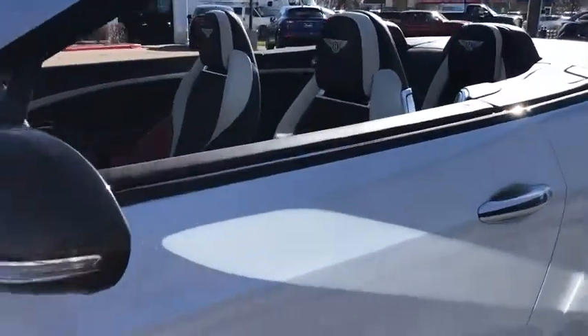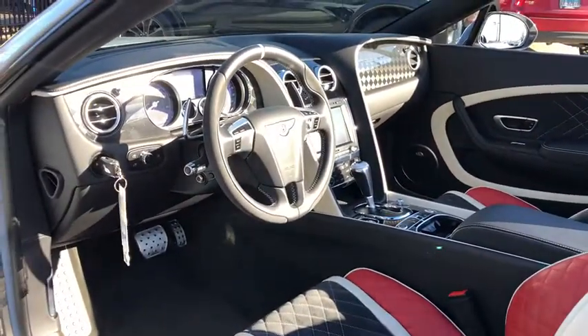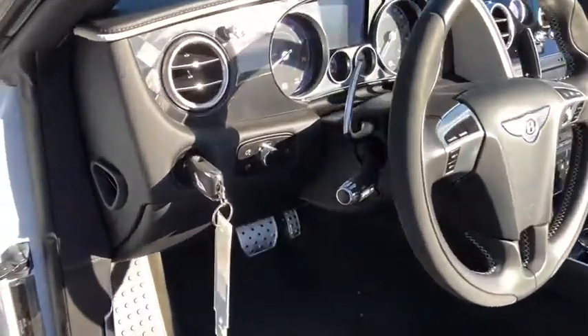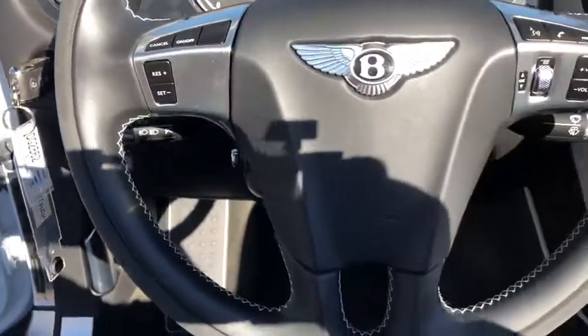Power passenger seat, keyless entry, steering wheel audio controls, remote engine start, anti-lock braking system, navigation system, stability control, all-wheel drive, traction control, leather-wrapped steering wheel.